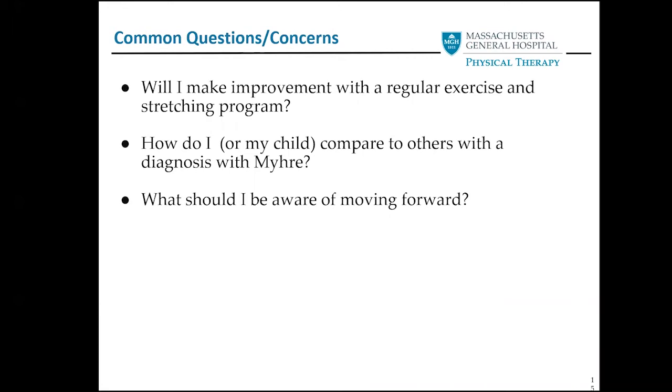Some common questions we hear: will I or my child make improvement? We've seen improvement with consistency in an exercise program and/or bracing. Another question I get a lot is how does my child compare to other children diagnosed with Myrie? Myrie runs on a spectrum and every kid is different, but activity level and staying active is the most important thing to curtail additional stiffness and help curb progression. Moving forward, looking for changes, staying active, stretching, and making it a regular routine as part of life will yield the best results.